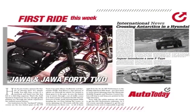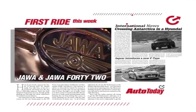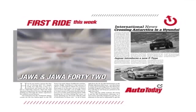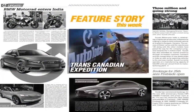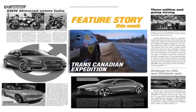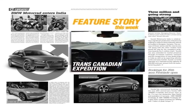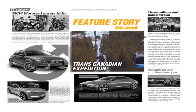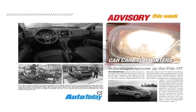On the show this week, we test ride the iconic Jawa motorcycle, take a scenic road trip across Canada, and also tell you how to prep your car for the winter.